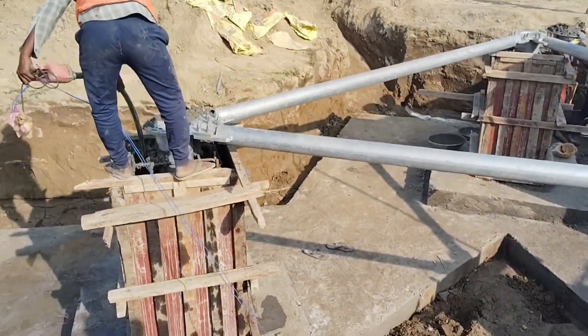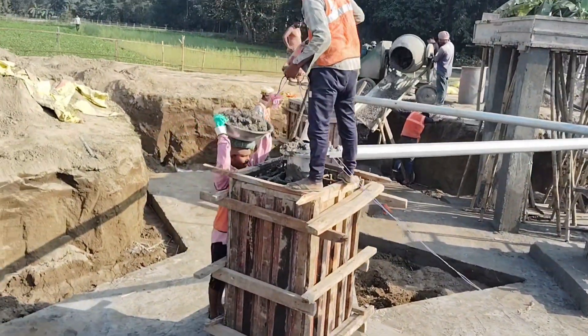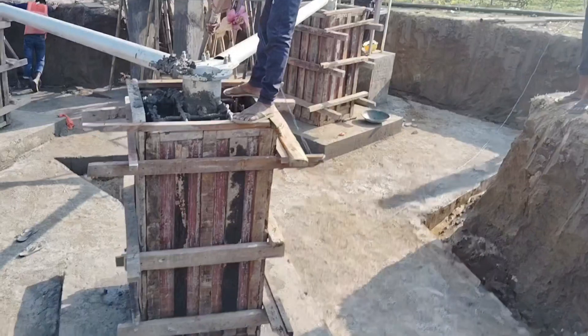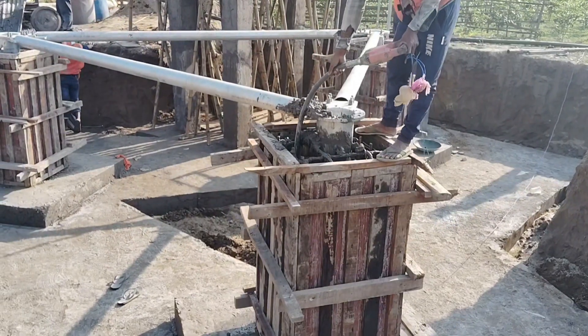Hello friends, welcome to the channel. You will be able to see that this is the casting of C2. This is the site of Indus. It is a 40 meter tower, Elite 403. The GFT is 08A.